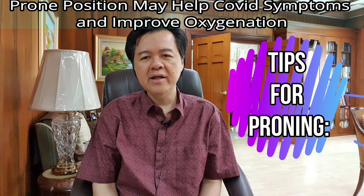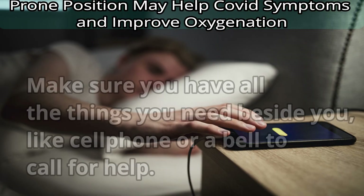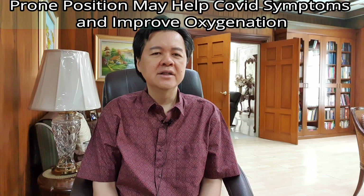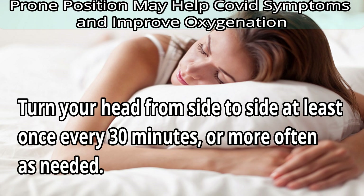Tips for proning. Number one: first use the bathroom and urinate fully. Make sure you have all the things you need beside you, like your cell phone or a bell to call for help. Number two: put a pillow under your head. Turn your head from side to side at least once every 30 minutes, or more often as needed.